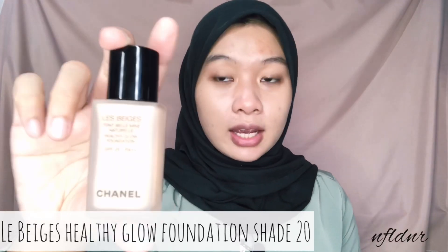Ada foundation, ada lipstick, ada powder blush, dan berbagai macam lainnya. Langsung aja kita buat one makeup tutorial. Pertama, aku udah prep my skin pake skincare. Dan langsung aja kita pake foundation. Ini adalah Chanel dari serinya yang Lebeige.